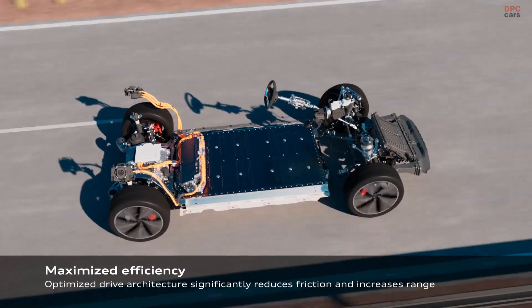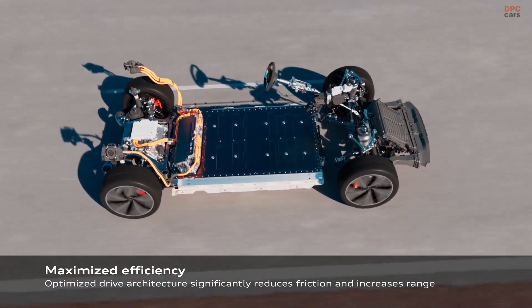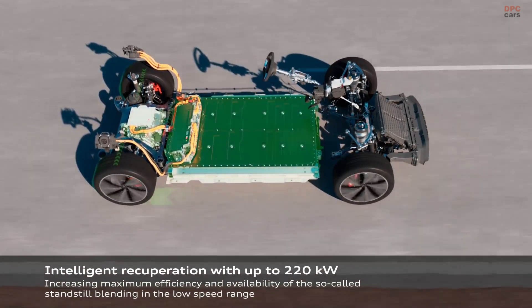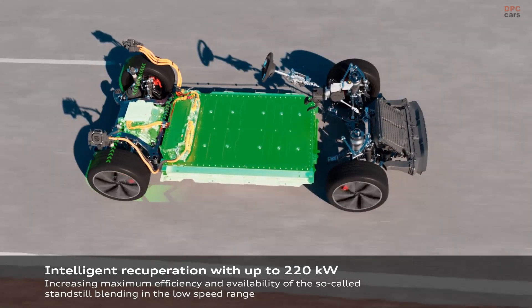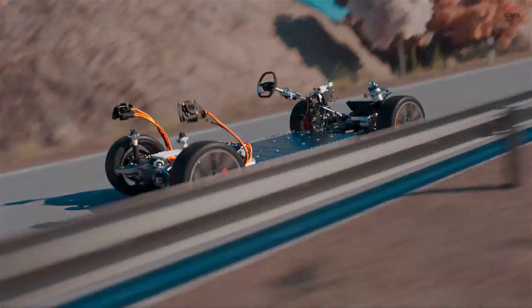The Audi Q6 Sportback e-tron is designed to offer a blend of performance, efficiency, and range thanks to its advanced drive systems and battery options. At the core of its efficiency is the premium platform electric (PPE), which allows for scalable performance across different variants.